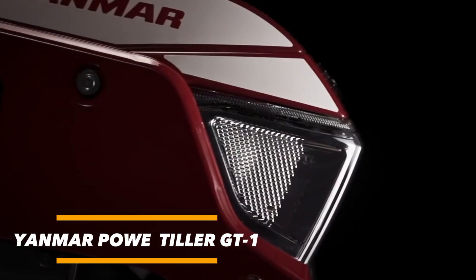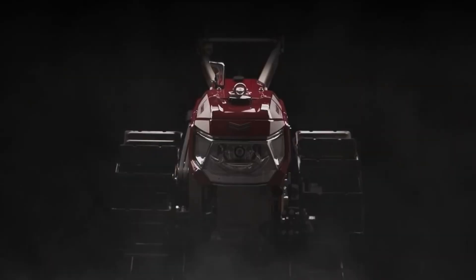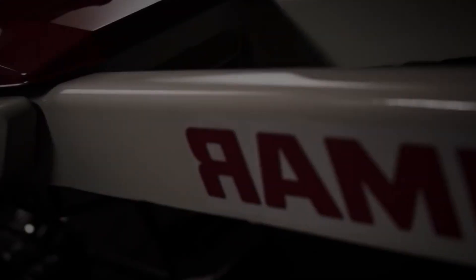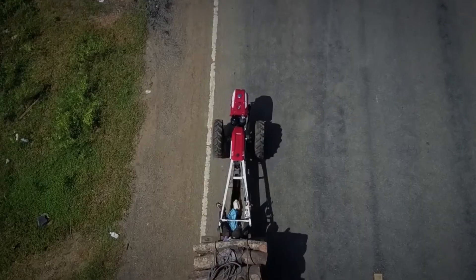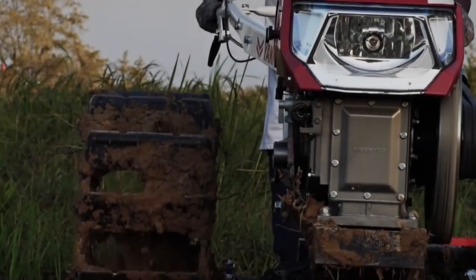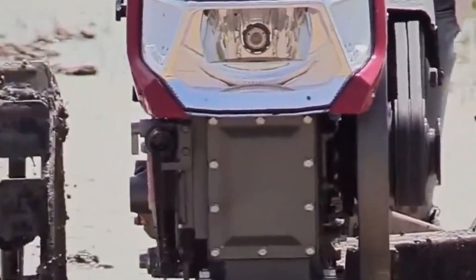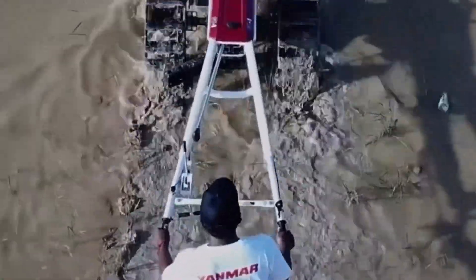The Japanese company Yanmar presents this cultivator as a machine that is powerful, cost-effective, and built to last. Designed with versatility in mind, it stands out for its interchangeable wheel system, which allows it to be used not only for traditional agricultural work but also as a convenient means of transport around the farm. At its core, the cultivator is powered by a reliable 15-horsepower diesel engine, ensuring strong performance even during intensive field operations. To improve operator comfort during long working hours, the machine is equipped with an anti-vibration system and an enlarged muffler, reducing noise and fatigue.